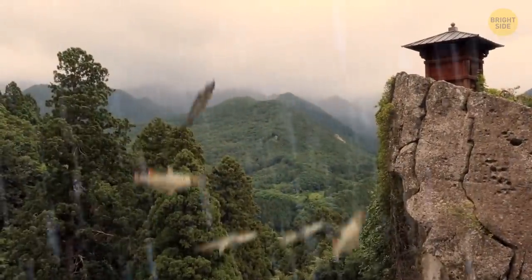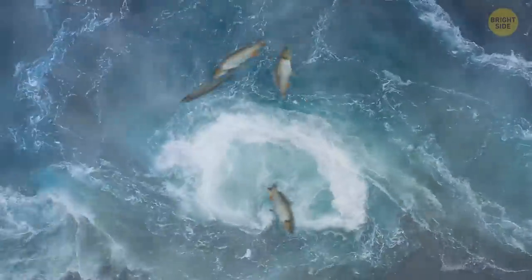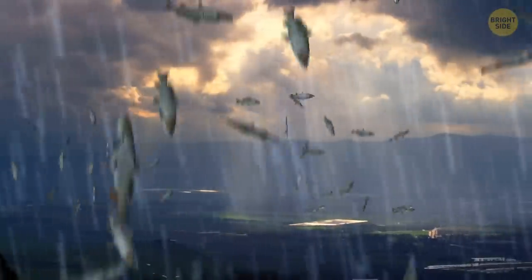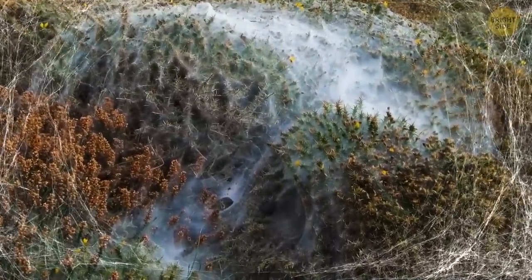It happened in June 2009: people in some areas of Japan left their homes after a heavy downpour only to find fish, frogs, and tadpoles everywhere — fields, roads, lawns, and house roofs were littered with these creatures. One man even found 13 carp on and around his truck. No one knows for sure where this bizarre rain came from, but the most popular theory is that a powerful waterspout picked up the animals and carried them through the upper atmosphere before dropping them on unsuspecting people below.